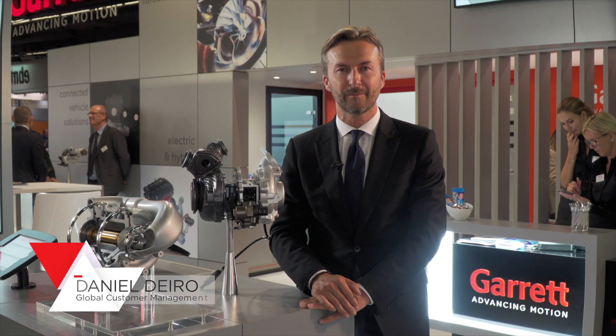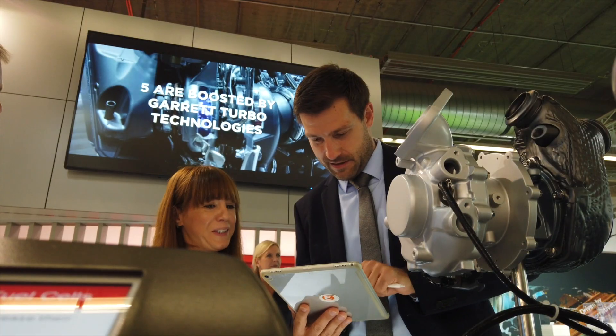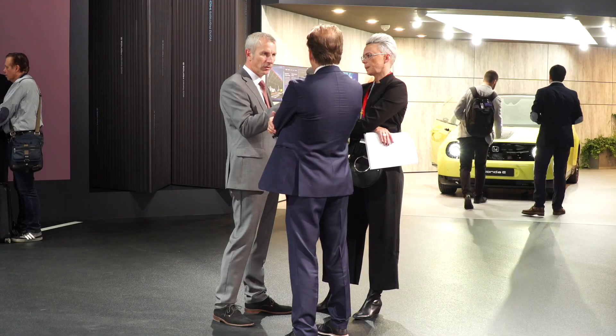Hello, I'm Daniel Dero. I'm in charge of customer management at Garrett. I'm with the Garrett team at the Frankfurt Motor Show, where we are highlighting our innovations for customers, media, and numerous industry professionals.